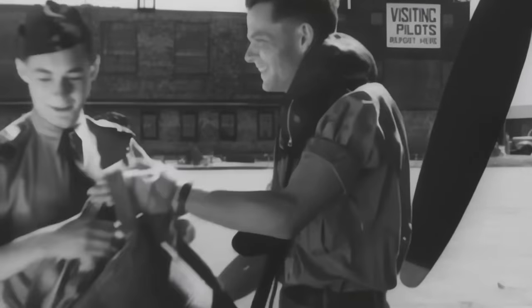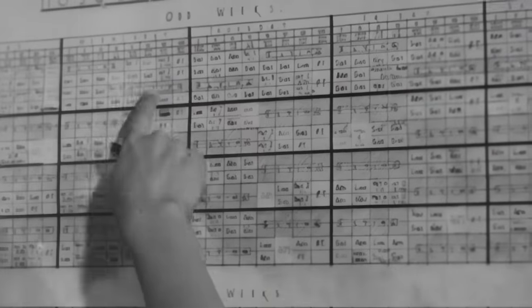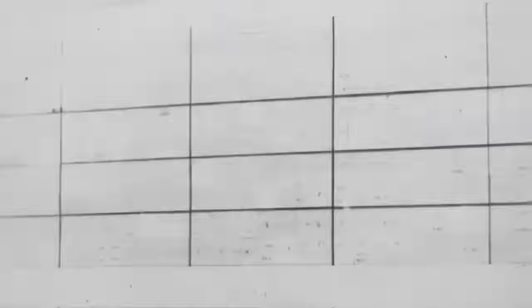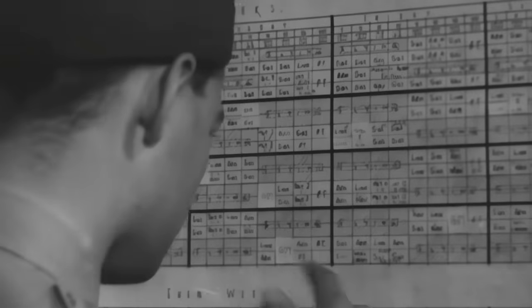Eight weeks for the course. Navigators: maps, signals, meteorology, intelligence, ropes training. Pilots: synthetic trainers, dual, solo, low-level flying, cross-country, night flying, tactics. Eight and final week: examinations. Here are your marks — we passed. I knew we would.